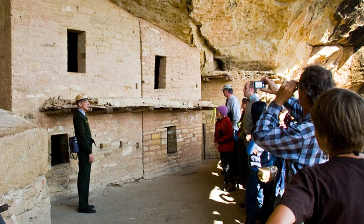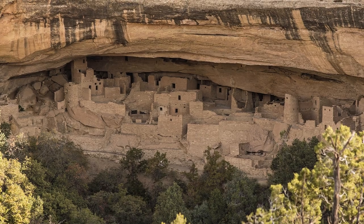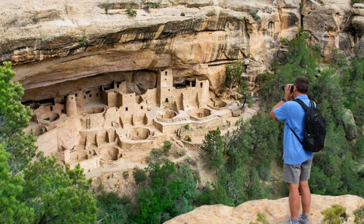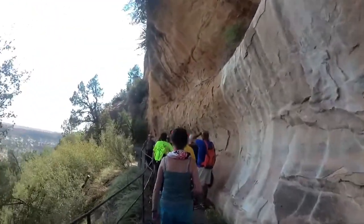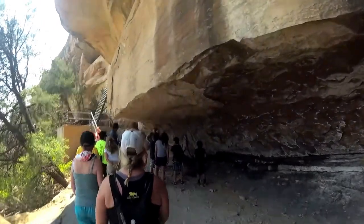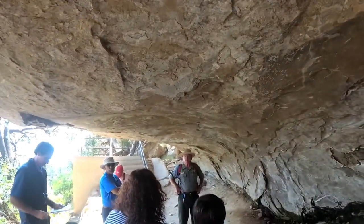One of the most renowned cliff dwellings in Mesa Verde is Cliff Palace. With its imposing facade and intricate design, it is the largest and best-preserved cliff dwelling in North America, comprising 150 rooms. It is a testament to their social organization and community life. Exploring Cliff Palace provides a unique opportunity to walk in the footsteps of these ancient inhabitants, marveling at their architectural achievements and imagining what life must have been like within these stone walls.